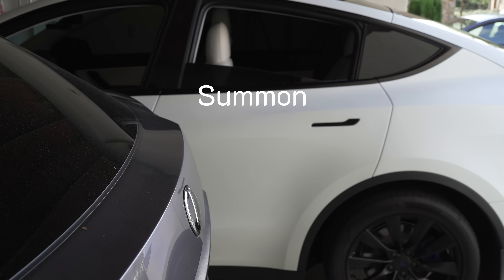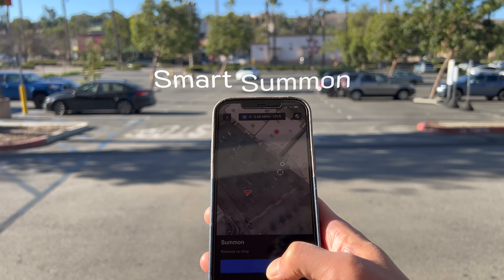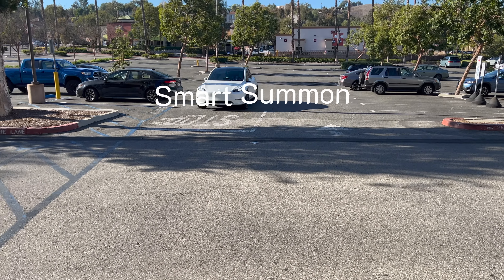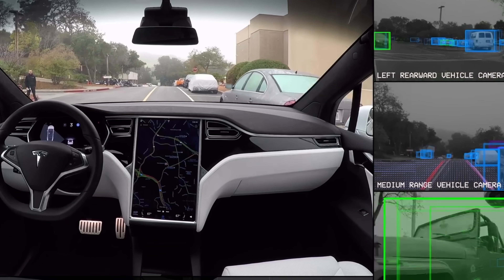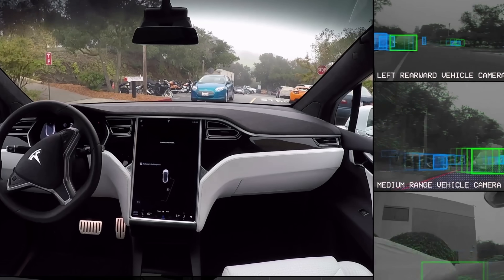There's also Autopark, which reverses into a spot or parallel parks using the cameras. There's also Summon, which is useful if you need to get the Tesla out of a tight garage or into a tight garage. And there's Smart Summon — kind of a party trick right now — where it will come to you in a parking lot if you're within a certain distance. It's really cool, it waits for cars, it signals and all that, though it doesn't work well all the time. Eventually it will be able to find a parking spot, park itself, and come to you, but that's way in the future.